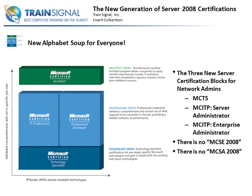We have basically a new alphabet soup for everyone. There is no such thing as an MCSE 2008 or an MCSA 2008. The new certifications are MCTS. The MCTS certification is really a replacement for MCP, Microsoft Certified Professional. When you take any one test, you get an MCTS designation.